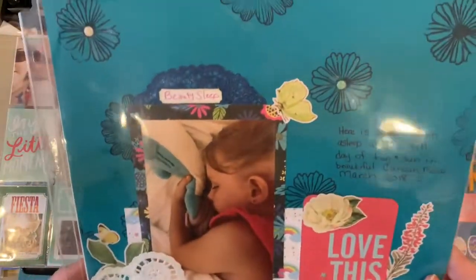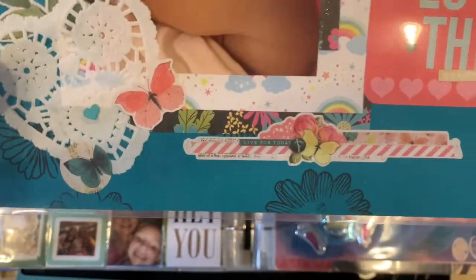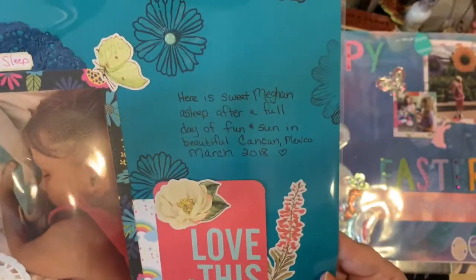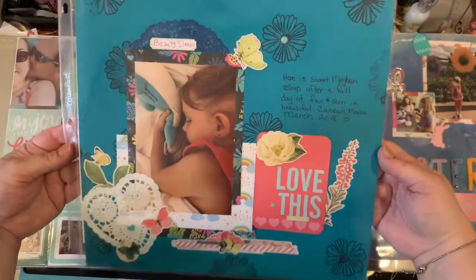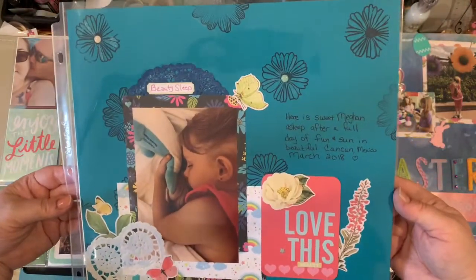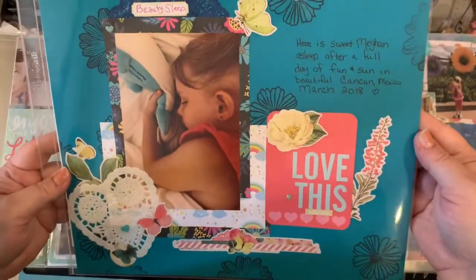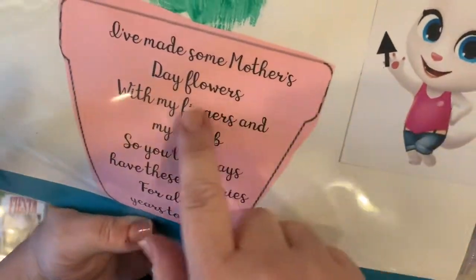This page I just did recently — I thought it was super cute. I forget the collection I used; I think that was the Simple Stories Garden Vintage along with some Mother ephemera. That was my little one who fell asleep after a long day of sun, with her little dolphin that we bought at the gift shop. And that's something she made for me for Mother's Day.